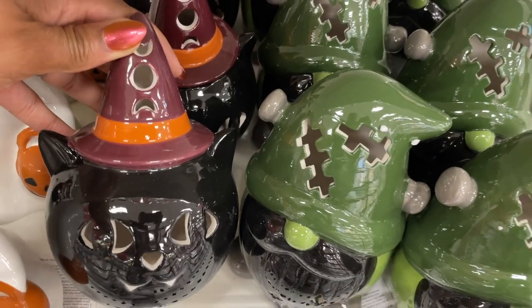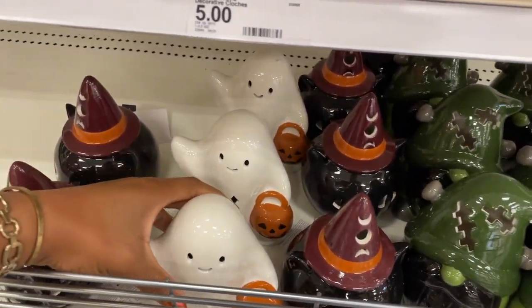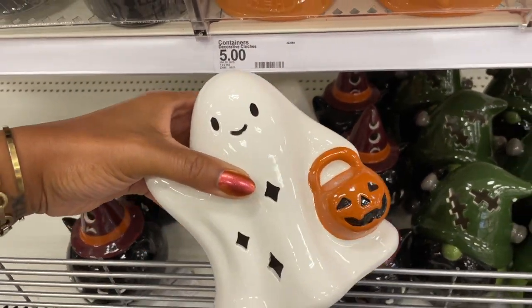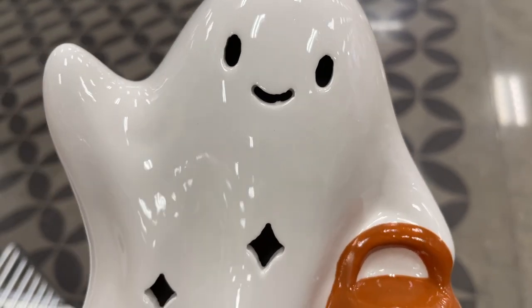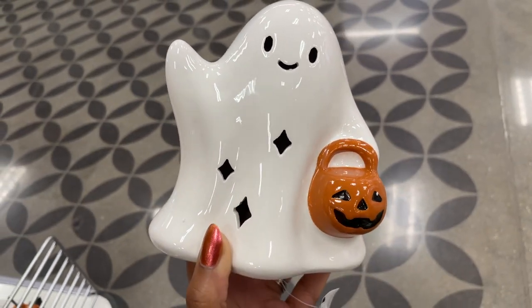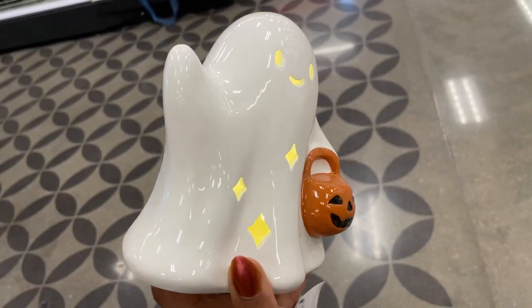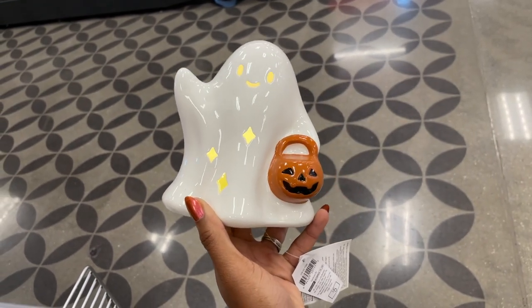They also have more of these little lanterns that I showed you in the last video, but now they have this really cute one — it's a friendly ghost. This is totally my style if I were going to decorate for Halloween, because I need things to look friendly since I'm a scaredy cat. It's so cute, it lights up, and the batteries are included — so five bucks.